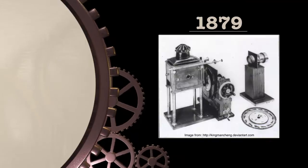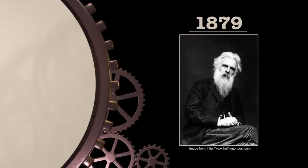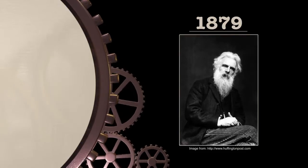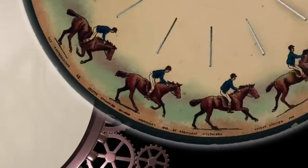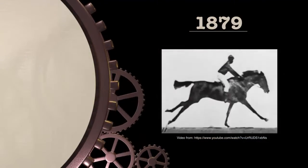Our journey takes us all the way back to 1879 and the Zoopraxiscope, invented by Edward Muybridge. The Zoopraxiscope can be considered the first projected motion picture. It functioned by placing a sequence of images on a disc and spinning it with a cover to display one image at a time in rapid succession. This frame-by-frame motion was the beginning of the film industry.